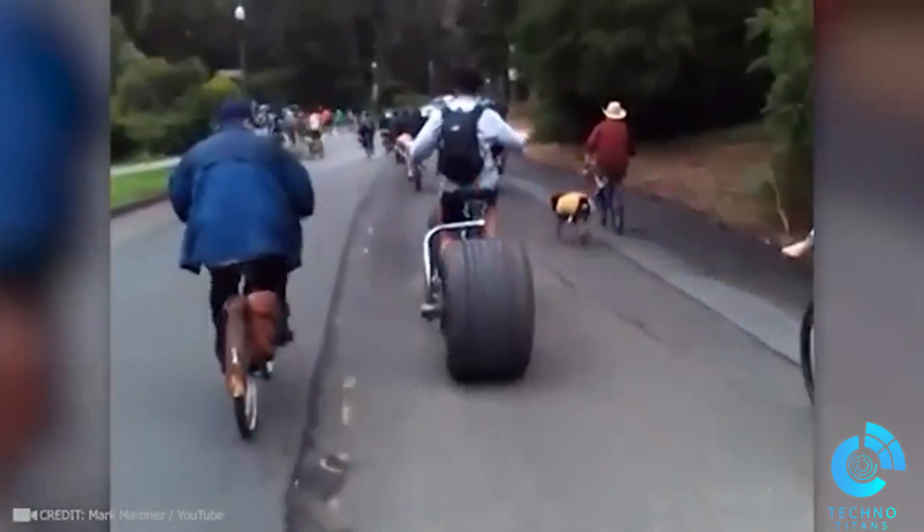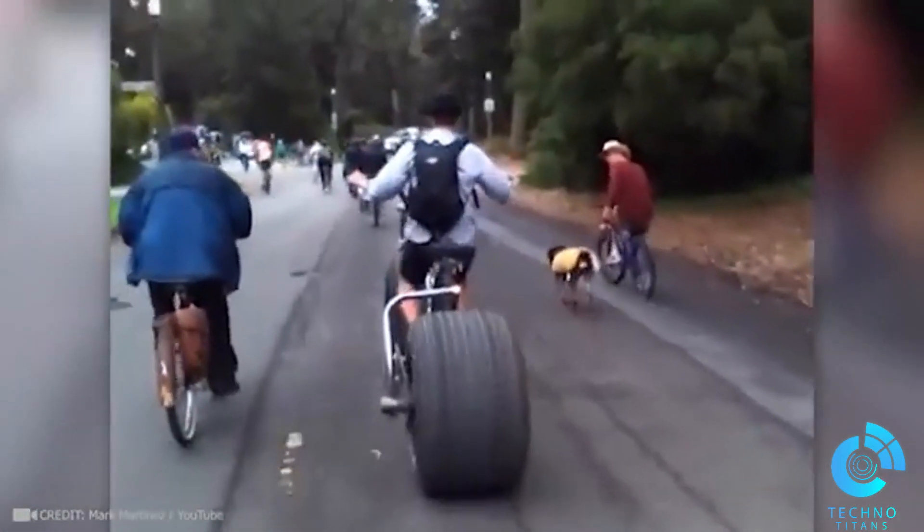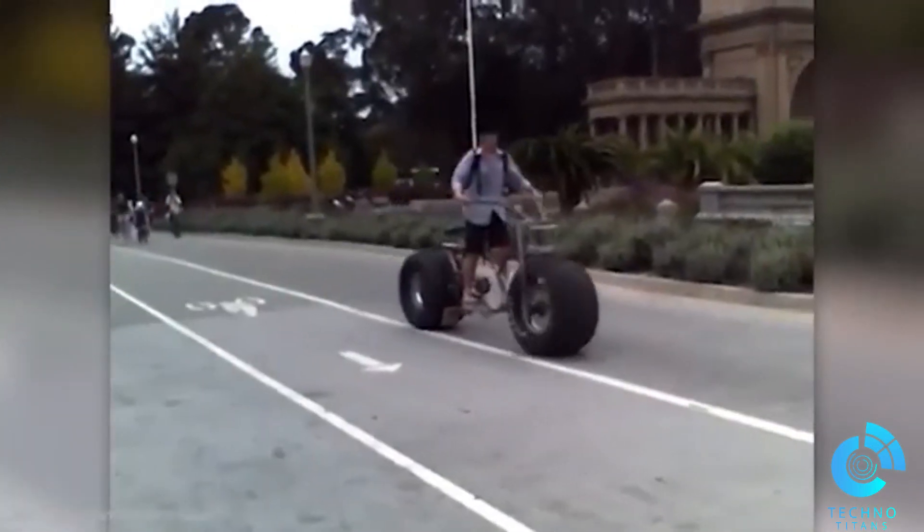The owner of this bike never complains when there's no bike lane, because he decides where the bike lane will be. Mwahahahaha!